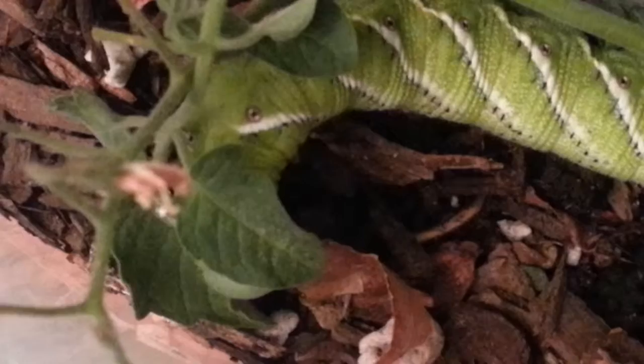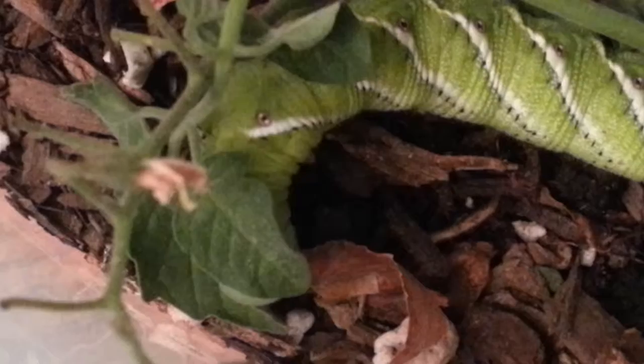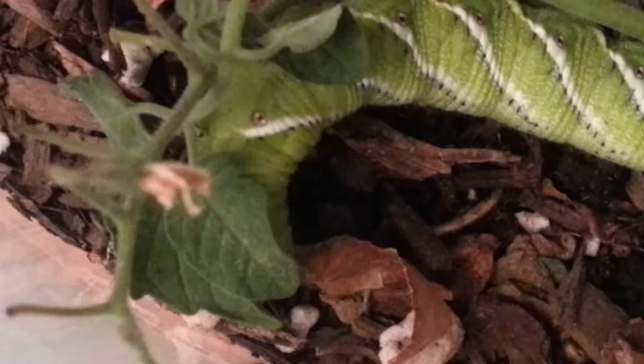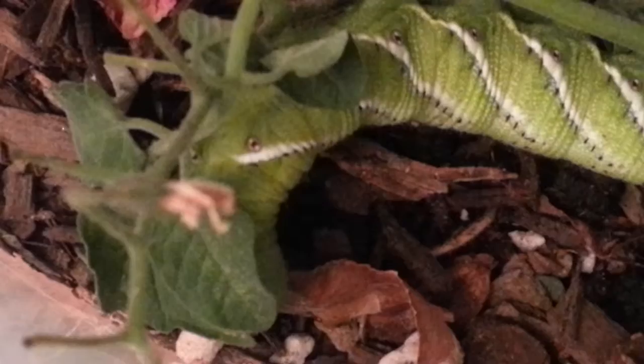This is a tobacco hornworm caterpillar and will turn into a sphinx moth. Wish you could see his face better.